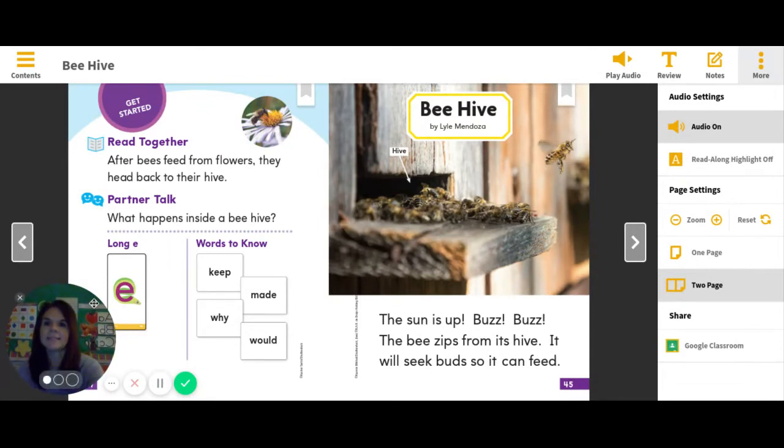Also, our phonics skill for the week we know is long E. Remember that when you see those double E's together, they make that long E sound. All right, I think we're ready.